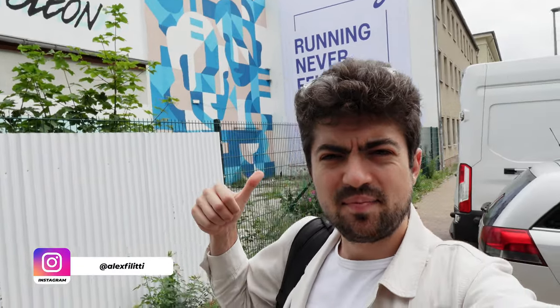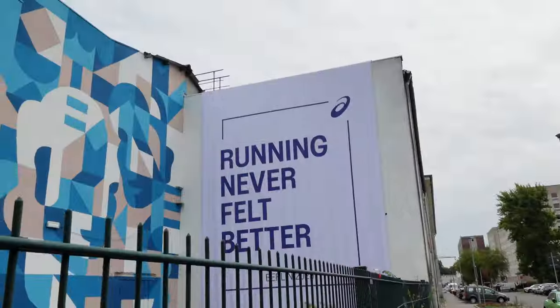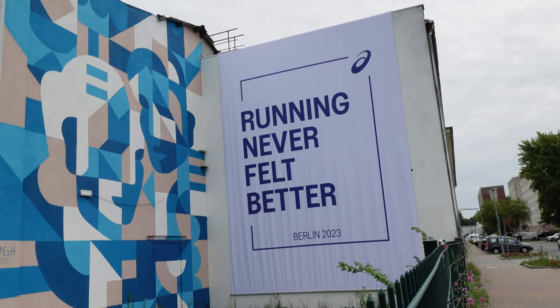Look what I found guys — right behind me a big sign saying 'Running never felt better' and an ASICS logo. I'm at the right location. It's the ASICS event. Let's go check it out.